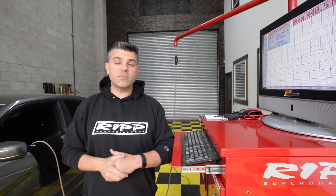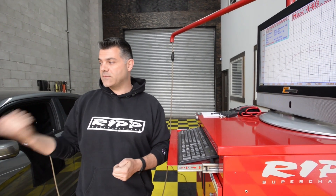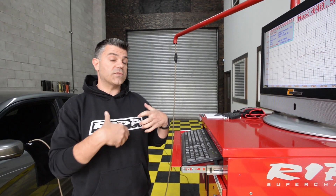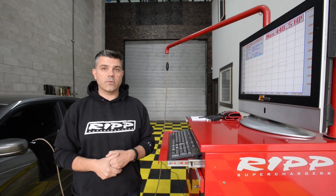this is the world's first RIP supercharged Charger with a Pentastar in it. It's not our first go-around with a V6 Pentastar. This engine is also found in our Wrangler lineup, which we've sold over 5,000 kits on. We were the first people in the world to supercharge a Pentastar, so we know our way around them. We're very comfortable with the horsepower that we're showing here.